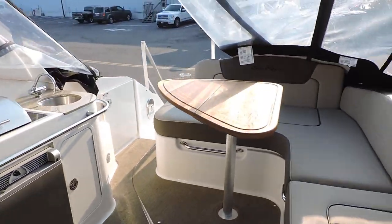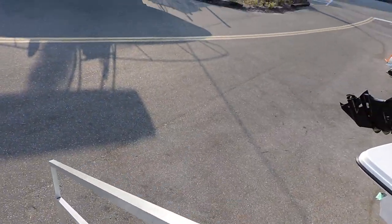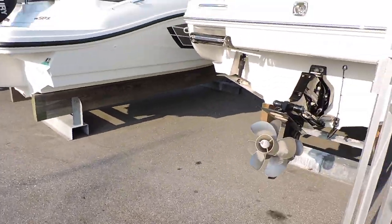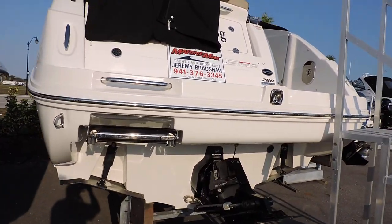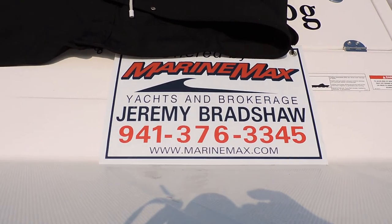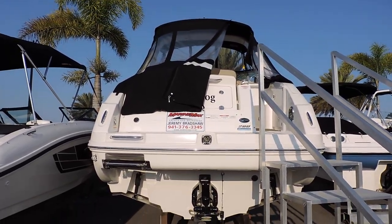The boat is located at MarineMax in Venice. If you'd like to come take a look, feel free to give me a call. My name is Jeremy Bradshaw and I'm the listing broker. Remember to go on the website to view the listing. This is a 2015 Sea Ray 280 Sundancer — feel free to call me at 376-3345. Thanks for taking the time to watch my video. Talk to you later, bye-bye.